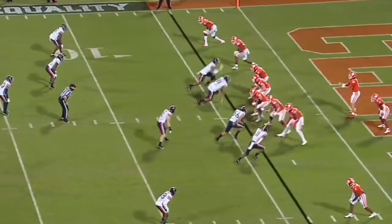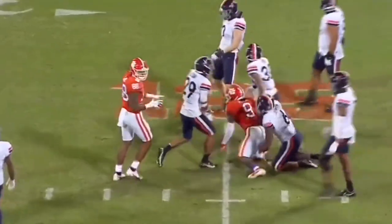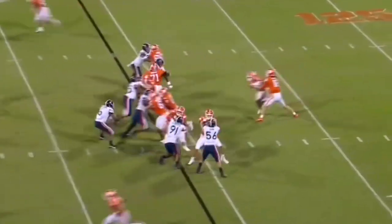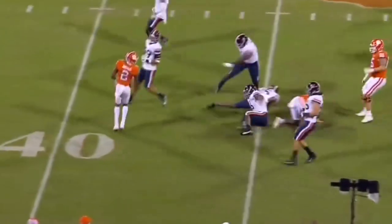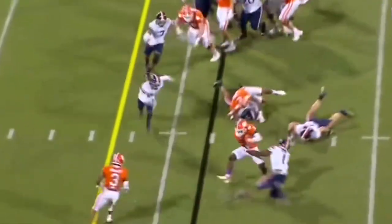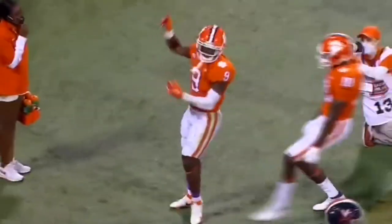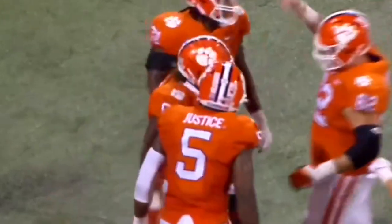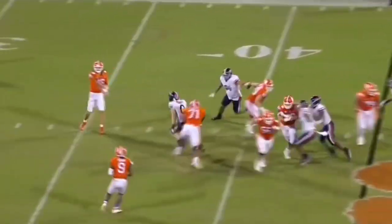Trevor Lawrence from his own end zone on third and 16, over the middle, finds Travis E.T.N. Big hole on the left side. Third down — trying to find some leverage on the outside, and E.T.N. stays on his feet and finds the end zone.